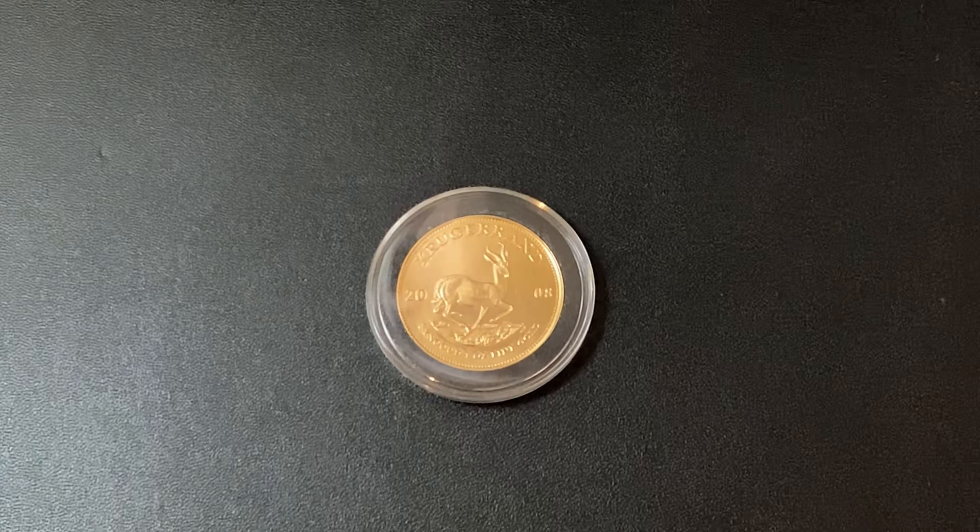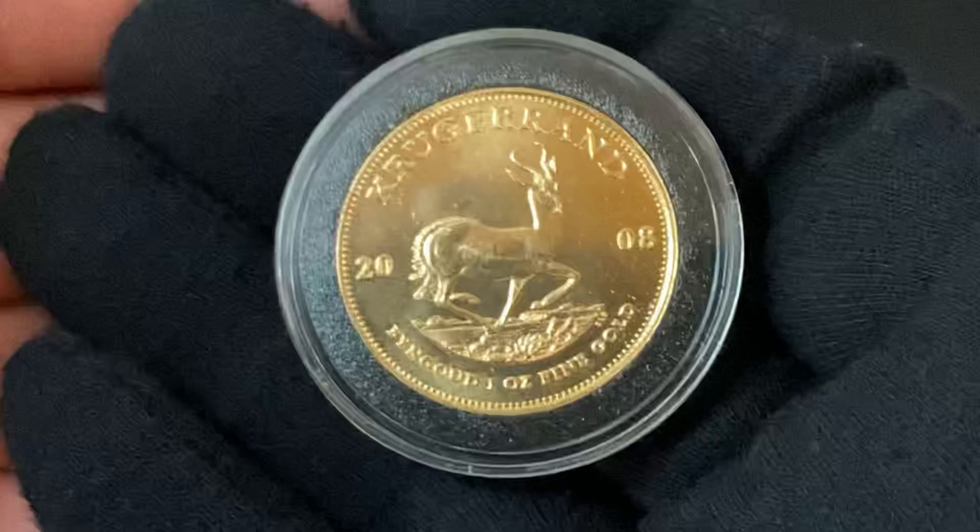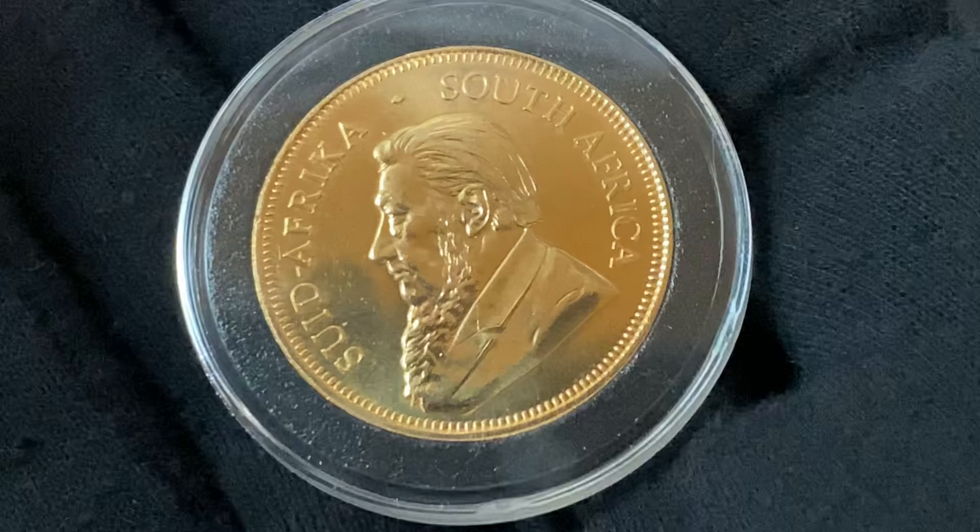I'm not going to be talking about why you should be buying gold. Obviously, there's massive inflation on the horizon and you should absolutely be putting some of your savings into gold right now. But I want to talk about these coins in particular. I haven't done a whole video on just the Krugerrands yet, so this is it. Now, if you don't know anything about the Krugerrands, I'm going to basically give you the whole story.